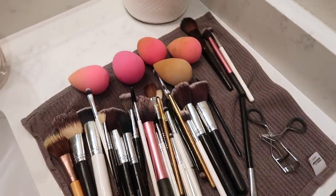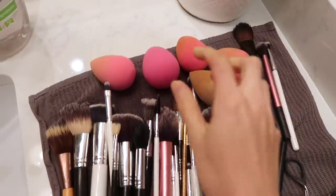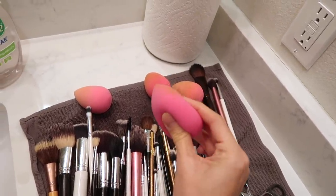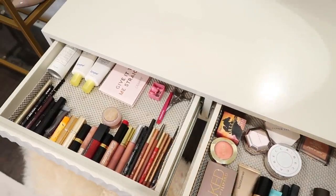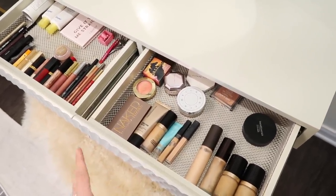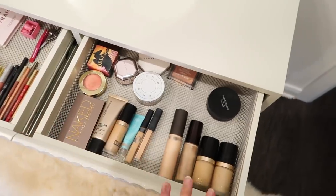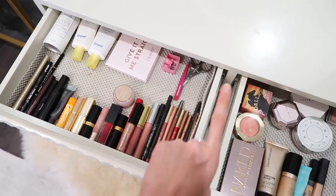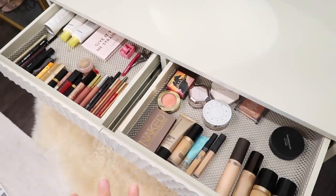Here are all my brushes and beauty blenders laid out to dry. I'm so happy that they're clean — they haven't been cleaned in an embarrassing amount of time. This is actually the faux beauty blender that I am obsessed with; it has almost the exact same texture when wet, so I'll link this for you guys too. For my everyday makeup drawer, I have all of my face products on one side and eye products and lip products on the other side, along with tweezers, scissors, sunscreen, and my facial spray. These are my most used products.